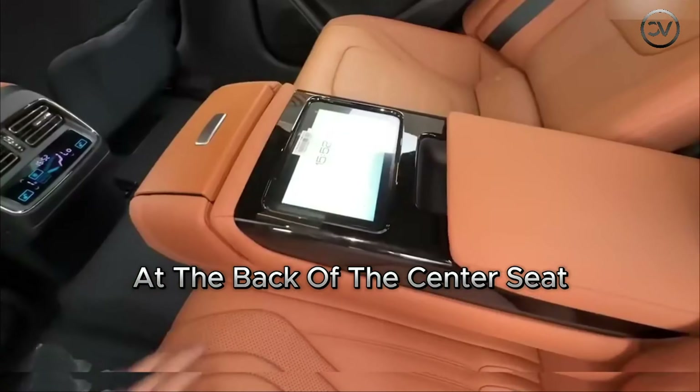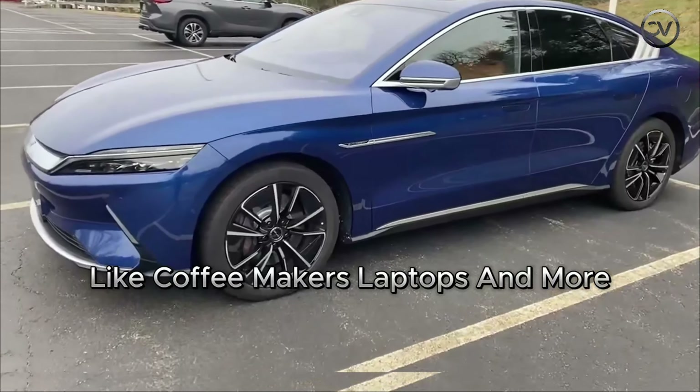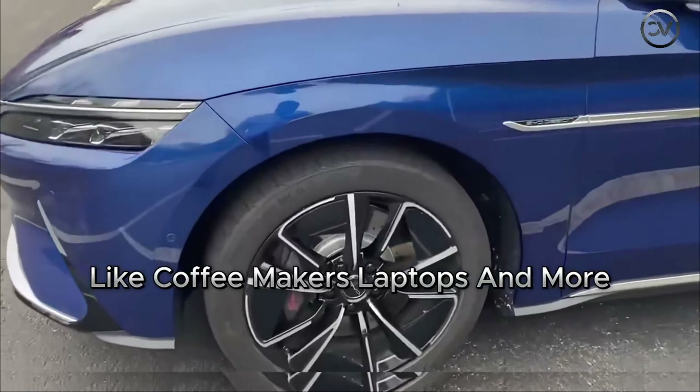The trunk is spacious, offering 410 liters of storage capacity, making it suitable for large items. Another noteworthy feature of the BYD Han is its vehicle-to-load (V2L) capability, meaning the car can power small electric appliances like coffee makers, laptops, and more.